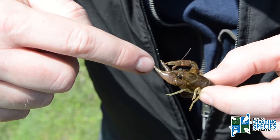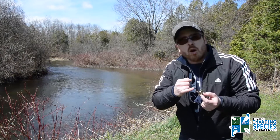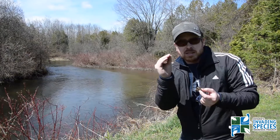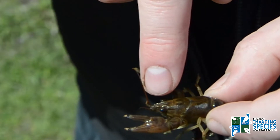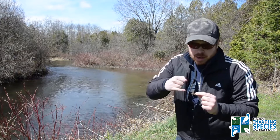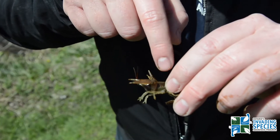The way you tell it's a rusty crayfish is by the black bands on the tips of its claws, including the oval gaps in its claws when it's closed. It also has a very smooth and concave rostrum, and then the dead giveaway — hence its name — is the rusty patches on its carapace, which you'll see when you catch these specimens.